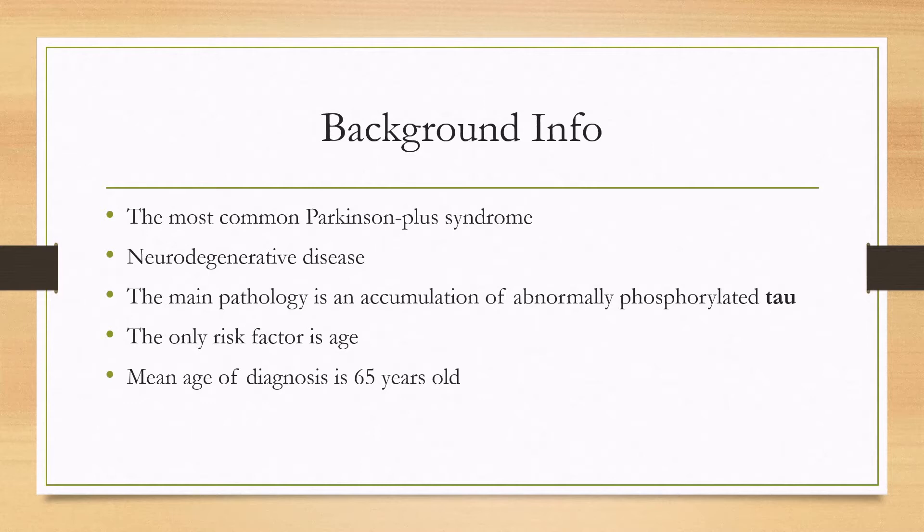The main risk factor is age, with the mean age of diagnosis at 65 years old. Almost no one gets diagnosed before the age of 40.